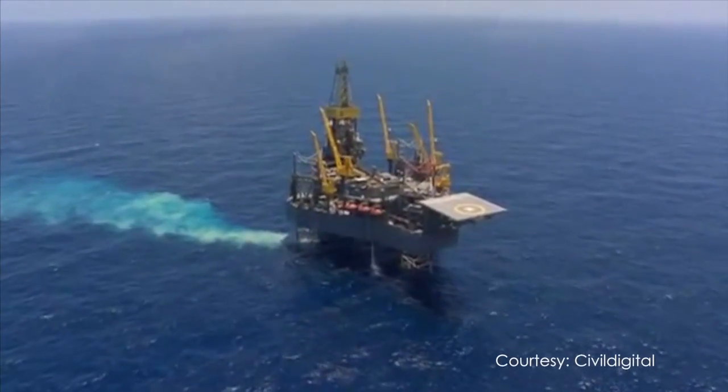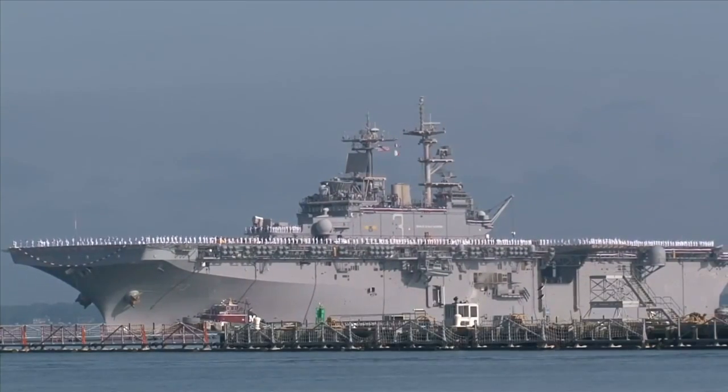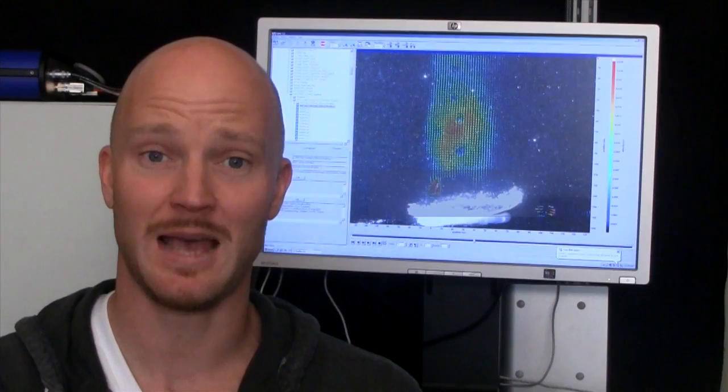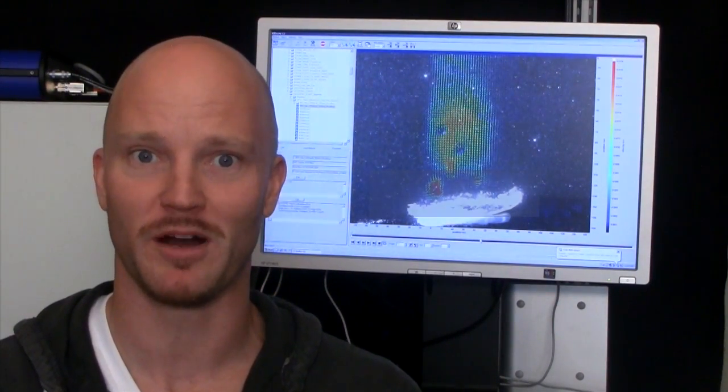One that could squidge around oil rigs, naval bases and other high risk targets looking for hidden submarines and explosives. Mount a camera on it and boom — you've got an underwater spybot that even James Bond would be proud of.